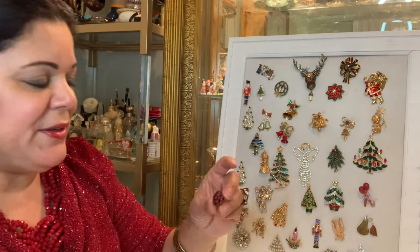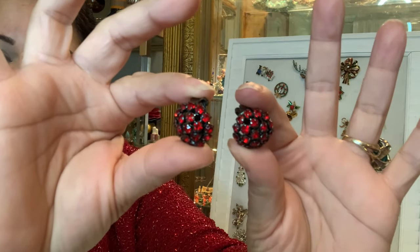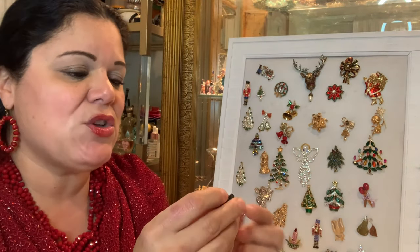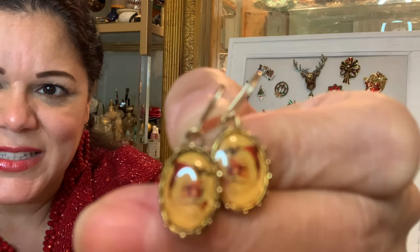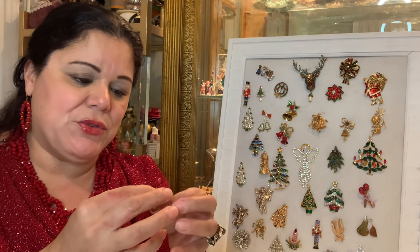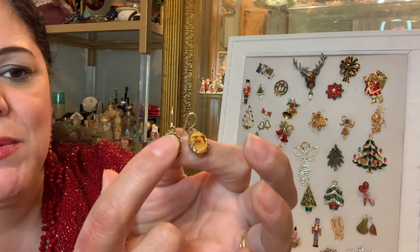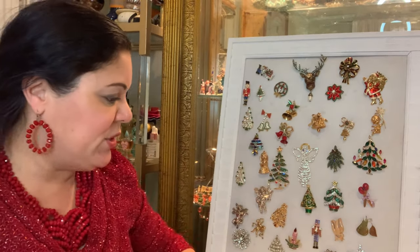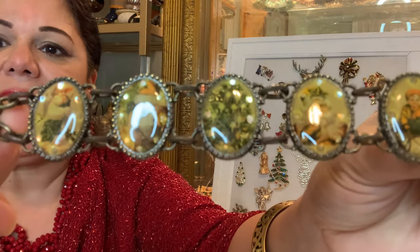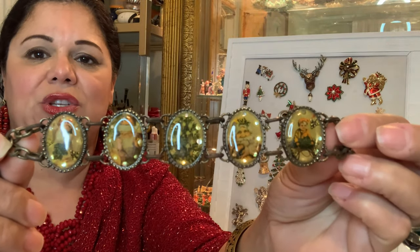Along that line are these earrings — like little gorgeous cranberries in your ear. These are Warner earrings. And these Santa earrings are almost Victorian looking in nature. These Santas are the old-school German type Santa, and they're made by Maximal Art — a jewelry designer who makes these glass resin type material pieces. Similar to that idea is this Avon Christmas bracelet.